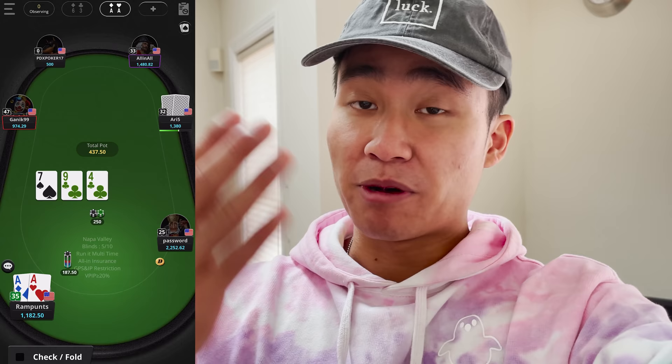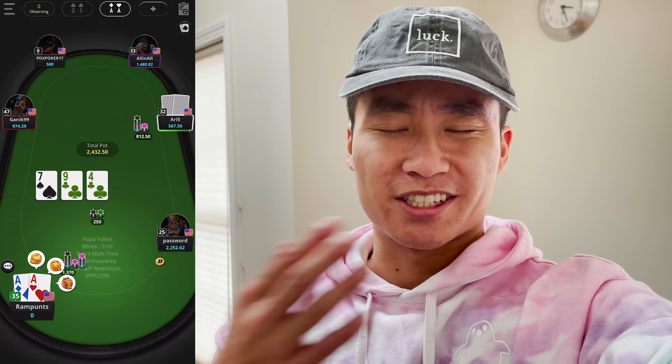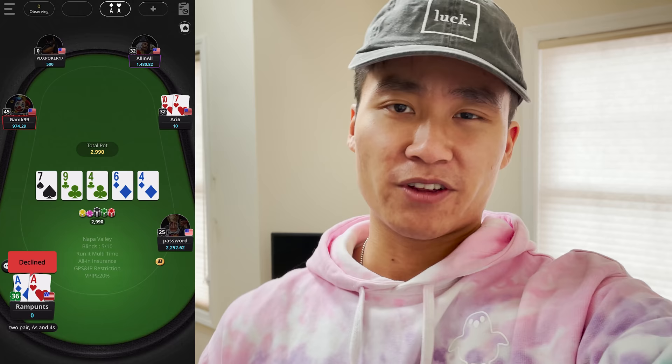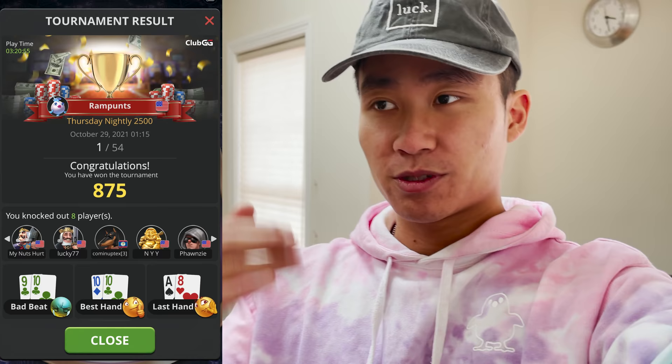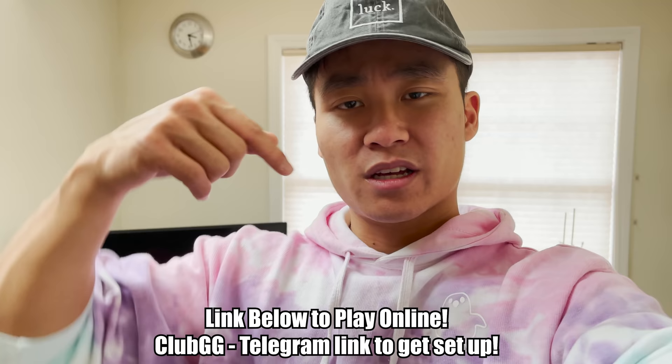I've been getting a lot of volume playing online. If you want to hop onto the virtual felt with me, I've been playing on an app called Club GG in a club called Splash Squad — run by a great group of guys, super secure, with tons of games and tournaments available. I actually won one of the nightly $50 tournaments for $875 — turning $50 into $875. There are also cash game options from 10-20 cent all the way up to 10-20. You can play from anywhere on your phone. My new username is RamPunts — come catch some punts online. Click the link in the description below.